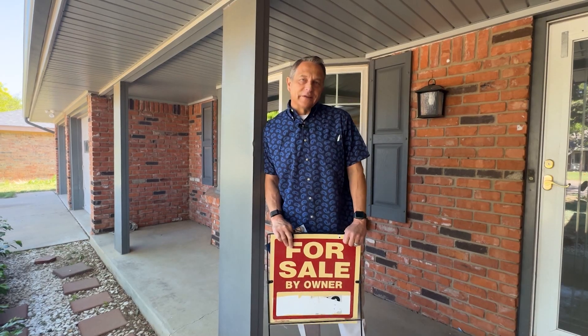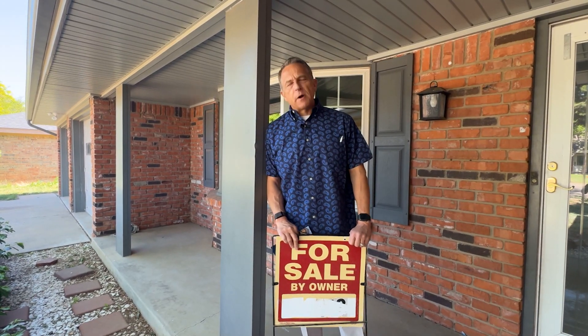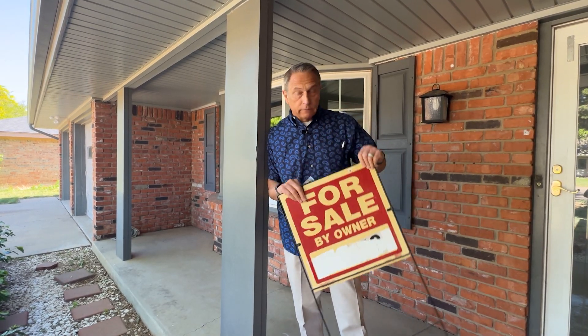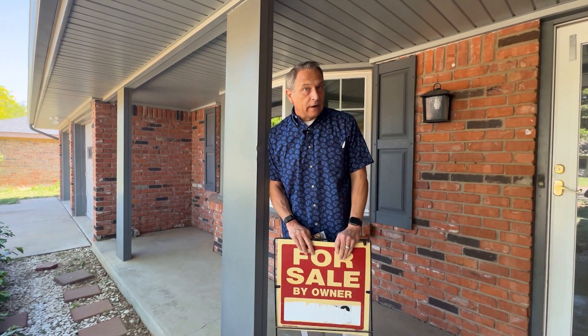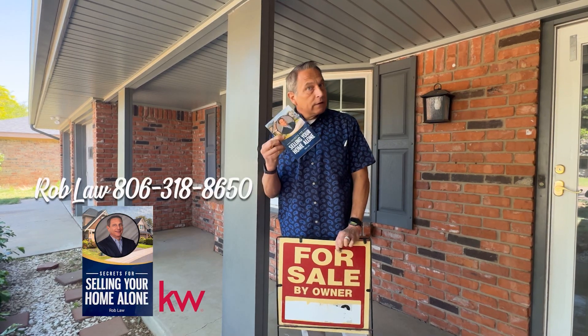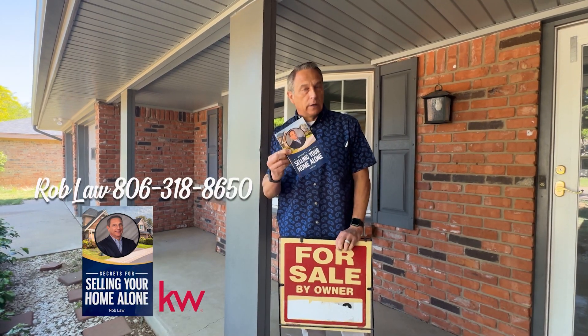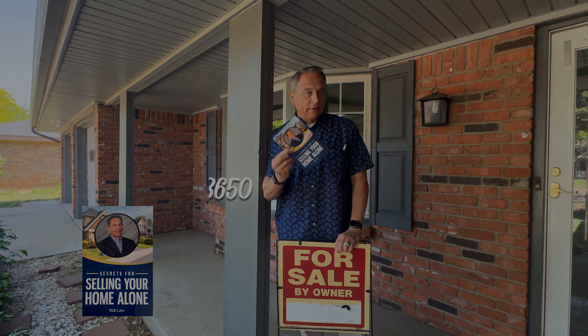I'm Rob Law with the Arts Real Estate Group. A lot of folks this summer are probably thinking about selling their house on their own. If you're thinking about selling your house on your own, you can give me a call and we'll take care of it. Or if you want to give it a shot, call me or text me for my free book on selling your home alone: 806-318-8650.